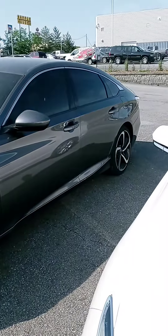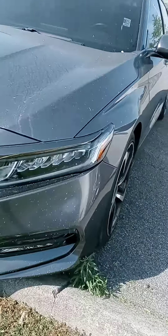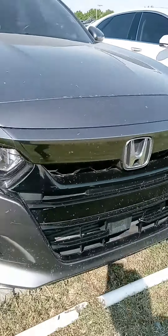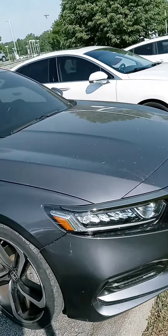Hi Madeline, how are you? This is John at Victory Nissan. Ashley mentioned you were interested in this 2020 Accord that we have. It's a recent arrival, waiting to get processed and cleaned up. Let us know if you have any questions or if we can provide any information for you.